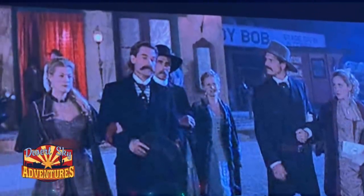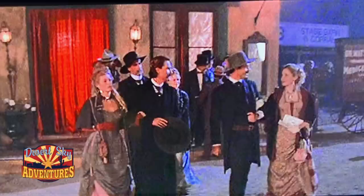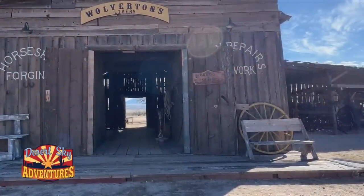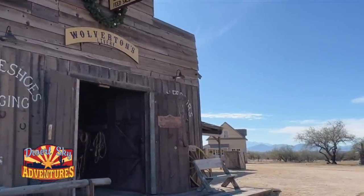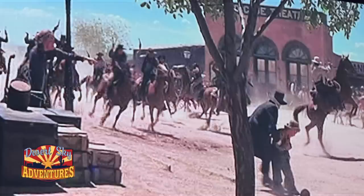If this building looks a little familiar to you, it might be because this is where they shot all the exterior scenes for the Birdcage Theater in the movie Tombstone. You can tell this is the right location because, as we see here from the film, if you peek around the corner of the Birdcage, there's Wyatt Earp's house in the background. All of the interior Birdcage shots were done on a soundstage at Old Tucson Studios, but all the exterior shots were filmed right here at the Mezcal movie set.